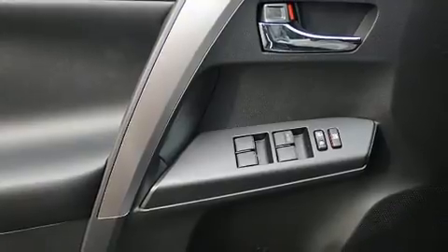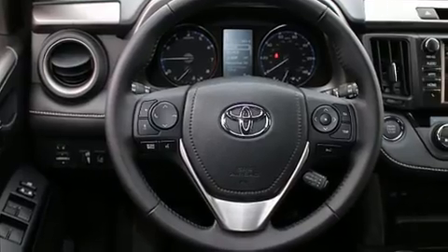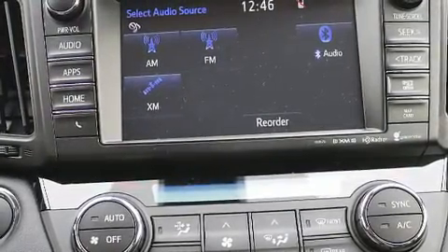Premium sound drive six speakers providing you and your passengers a sensational audio experience. Toyota also prioritized safety and security by including dual front impact airbags with occupant sensing airbag.